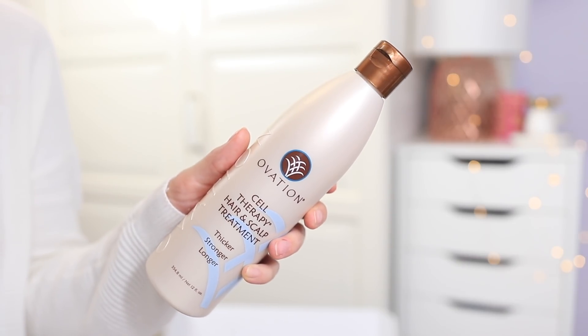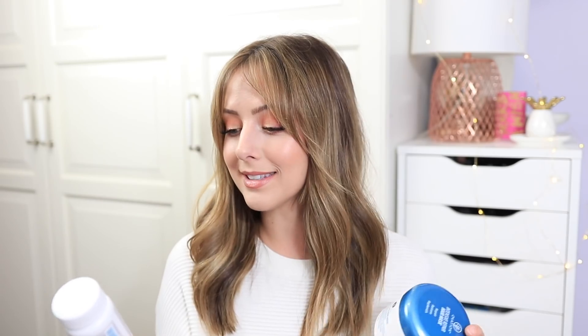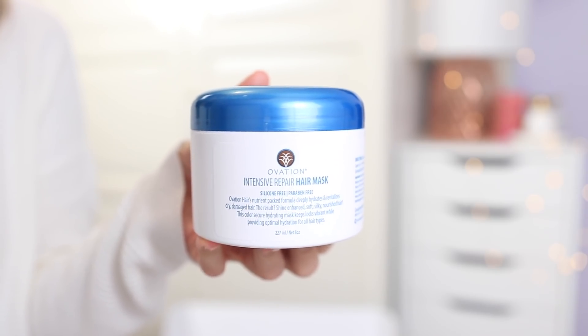They also have the 12 ounce version of the Cell Therapy Hair and Scalp Treatment — honestly one of my favorite things that I have ever used. And these are very new to me but I'm really excited to try them out — this is the Ovation Vitamins and Extracts Healthy Hair and Scalp Dietary Supplement. You get 60 tablets in here. They also include the Ovation Intensive Repair Hair Mask which is silicone free and paraben free, and this stuff smells so good.